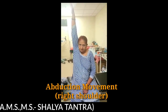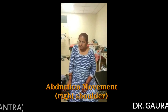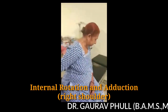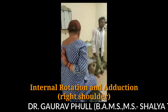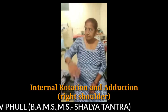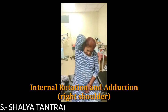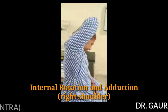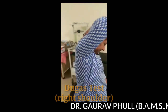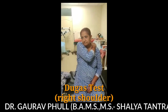When we examined the right shoulder, the movements were normal and painless. Abduction was full and free, as well as internal rotation and adduction, which were also normal. The patient was easily able to touch the lower border of the scapula and was able to reach the upper medial border of the scapula as well. There was no pain in internal rotation and adduction, facial expressions were normal, and Duga's test was also negative on the right side.